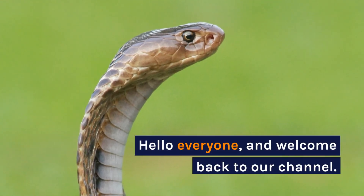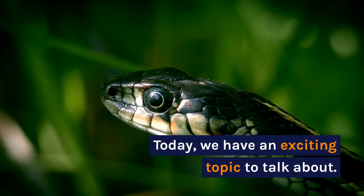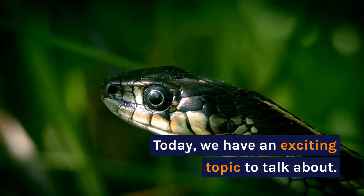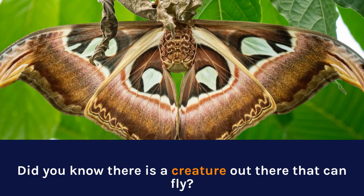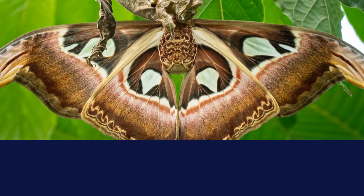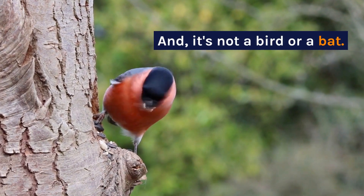Hello everyone and welcome back to our channel. Today we have an exciting topic to talk about. Did you know there is a creature out there that can fly? Yes, you heard that right, and it's not a bird or a bat.